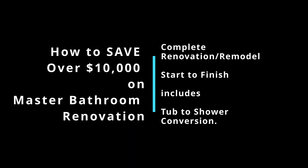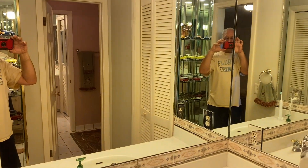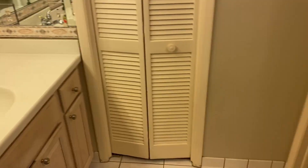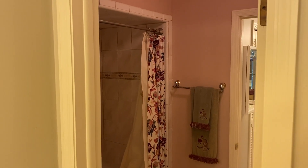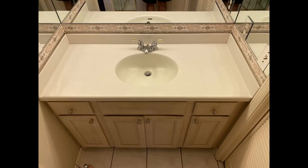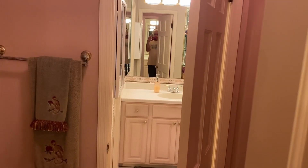How to save over ten thousand dollars on a master bathroom renovation and remodeling — a complete renovation including a tub-to-shower conversion. As promised on my YouTube introductory page, I am renovating this master bathroom since it's over 25 years old and going out of style. I'm planning to remove the Jacuzzi, shower top, and install a walk-in shower. This bathroom has two sink areas that also need renovation.